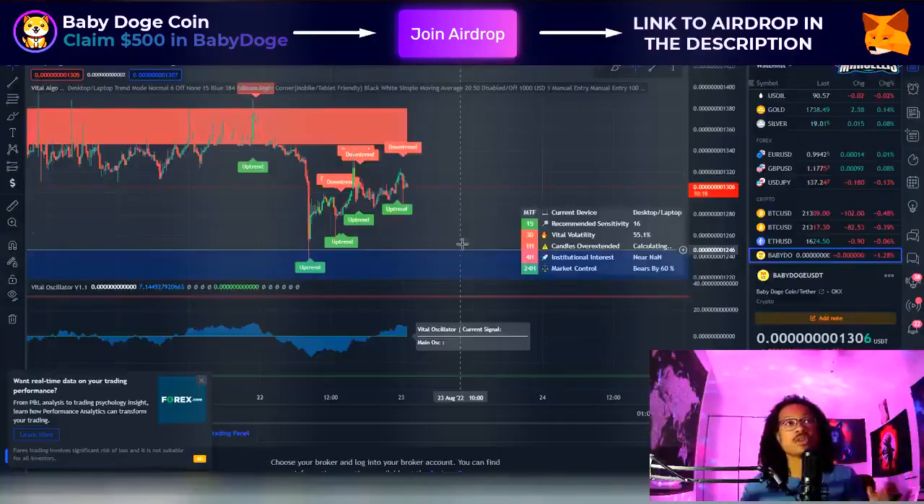What's going on everyone? It's Marcellus back with another video. We got to go over Baby Doge today — just going to talk about some technical analysis and where Baby Doge is going to go next. We also got a new partnership, so let's get straight to it. Definitely hit that like button and subscribe. Remember, I'm not a financial advisor and none of this is financial advice, but let's go straight to Baby Doge.